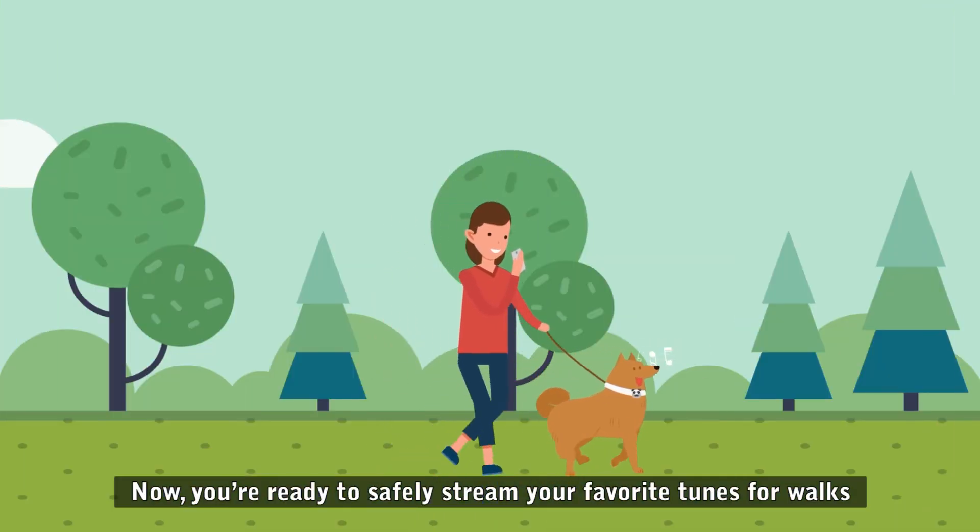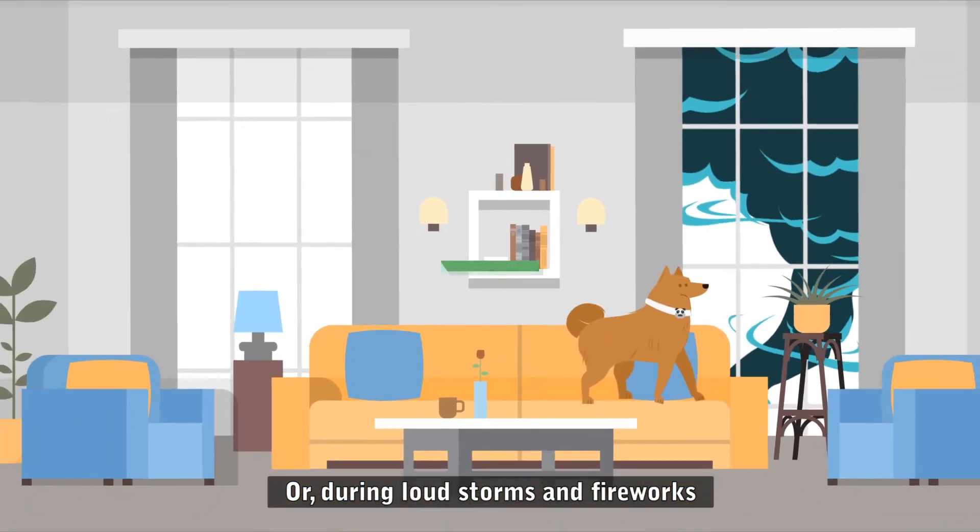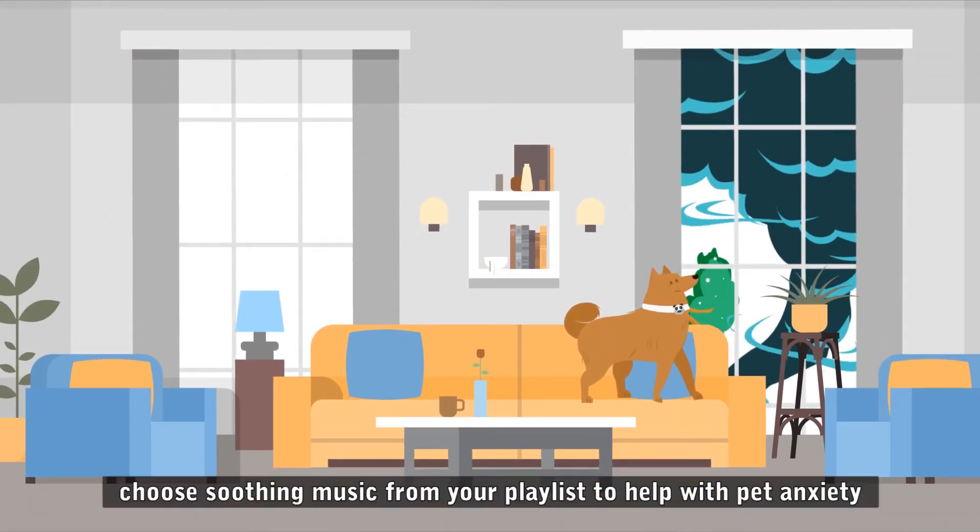Now you're ready to safely stream your favorite tunes for walks. Or during loud storms and fireworks, choose soothing music from your playlist to help with pet anxiety.